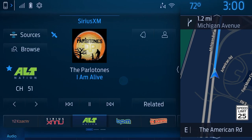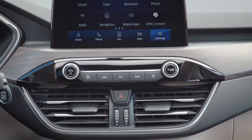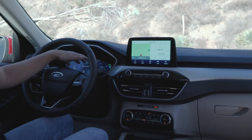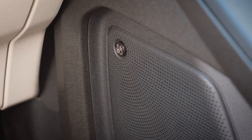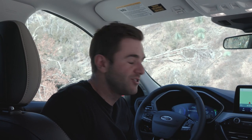Ford's SYNC 4 infotainment is one of our favorites in the industry — unfortunately the Escape doesn't get that. It has the older SYNC 3 with an 8-inch touchscreen, which isn't our favorite. But this car does have an optional full digital cluster and a $1,000 technology package that includes a 10-speaker Bang & Olufsen sound system, a power liftgate, and wireless charging — all well worth the money.